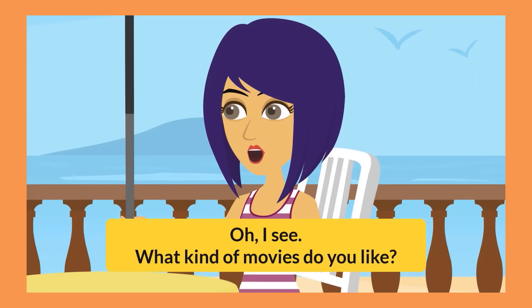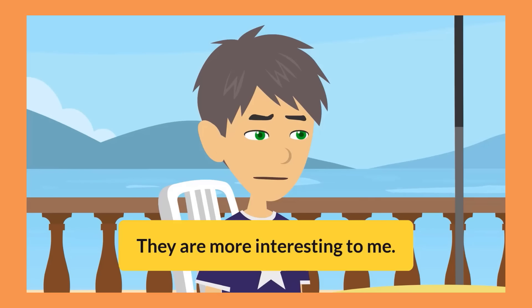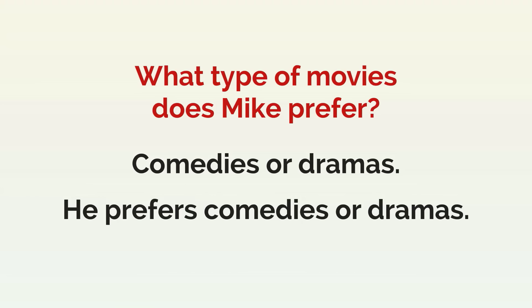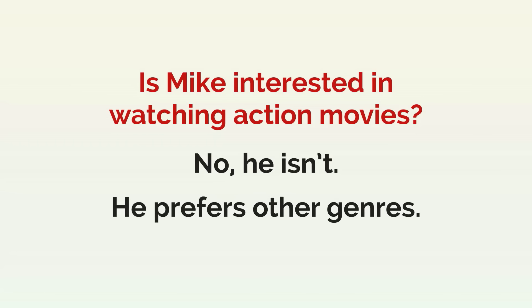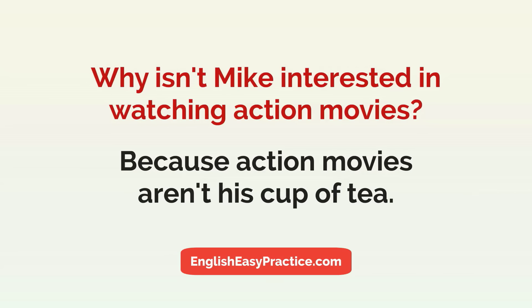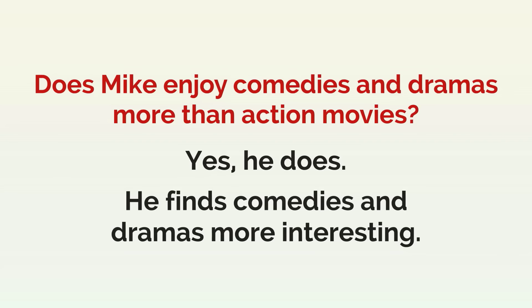Oh, I see. What kind of movies do you like? I prefer comedies or dramas. They are more interesting to me. What type of movies does Mike prefer? Comedies or dramas. He prefers comedies or dramas. Is Mike interested in watching action movies? No, he isn't. He prefers other genres. Why isn't Mike interested in watching action movies? Because action movies aren't his cup of tea. Does Mike enjoy comedies and dramas more than action movies? Yes, he does. He finds comedies and dramas more interesting.